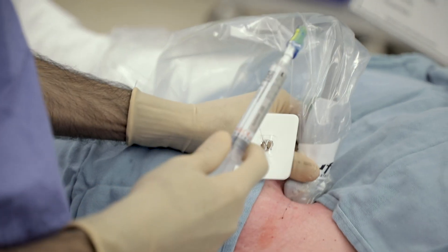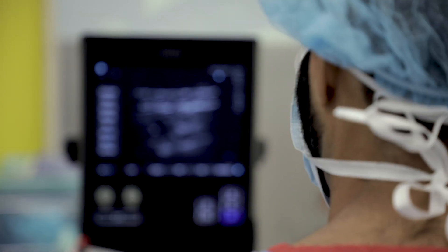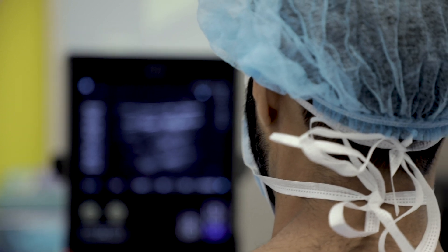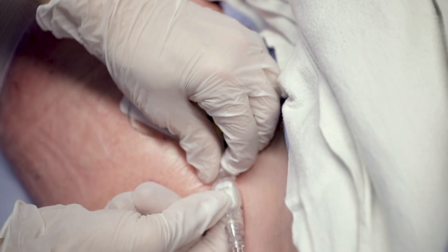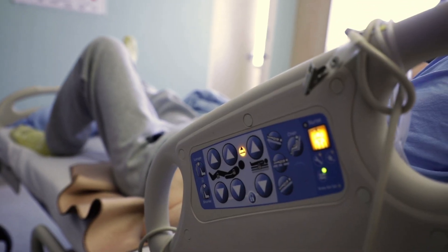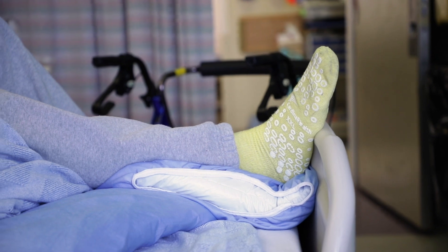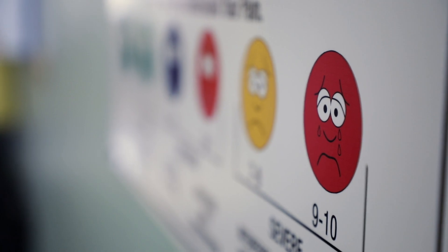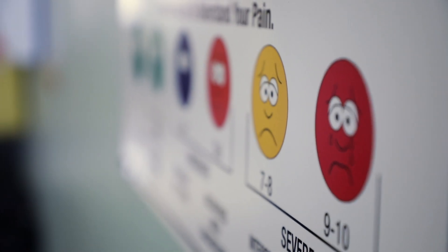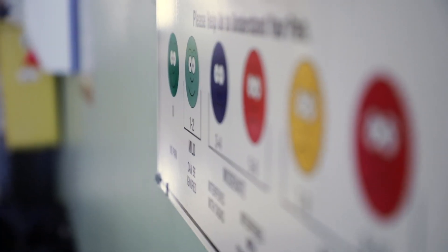What's changed over the last few years is that we've started introducing adductor canal catheters. Instead of patients having the pump deliver local anesthetic only during their hospital stay, we are transitioning to pumps that they can take home to get the same type of analgesia outside of the hospital setting.